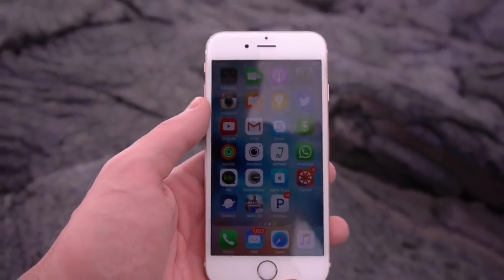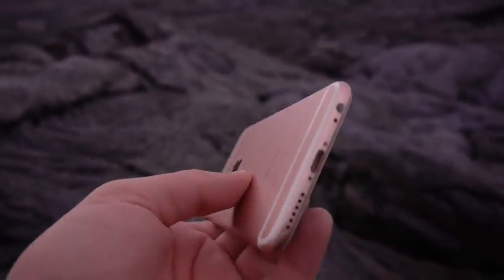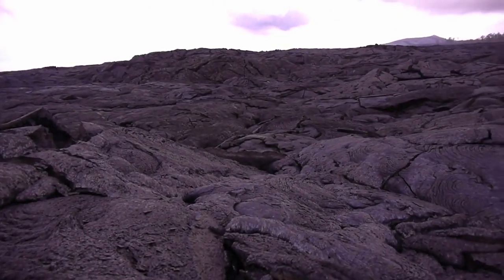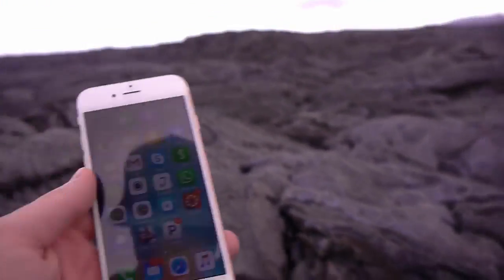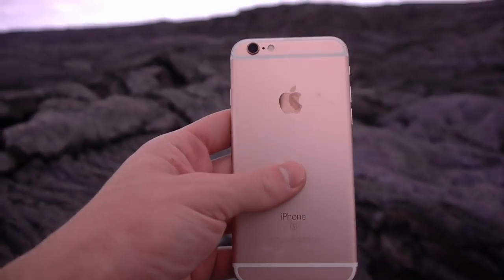What is up guys, TechRacks here. In this video I've got a gold — a rose gold iPhone 6s, fully working, 16 gigabytes, unlocked. We're in the middle of some sort of... I think this is planet Mars, I'm not too sure. But guys, what we're gonna be doing today is putting this iPhone 6s in some molten lava — straight up lava — and we're gonna see if it survives. This is gonna be a pretty interesting video.